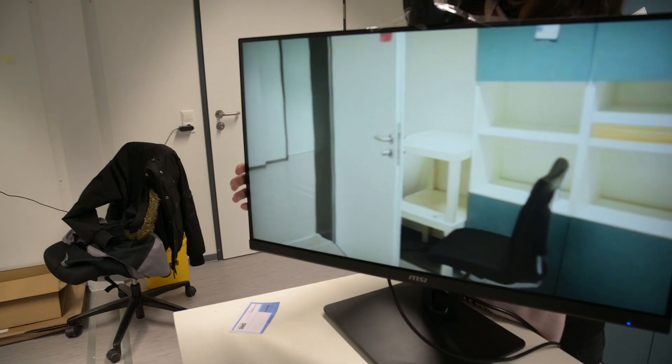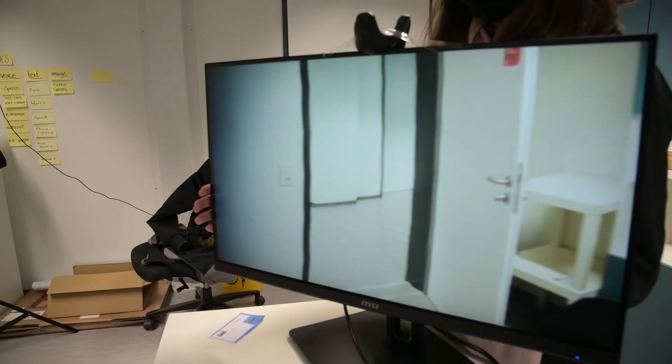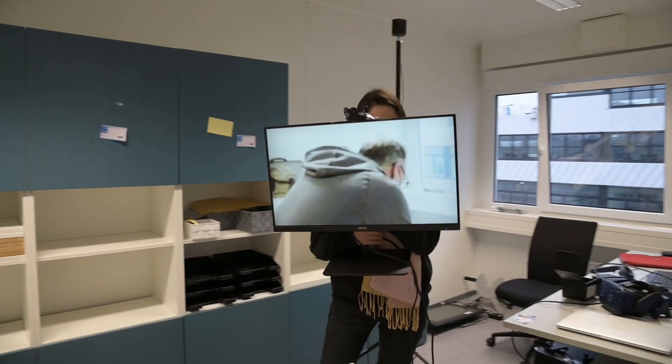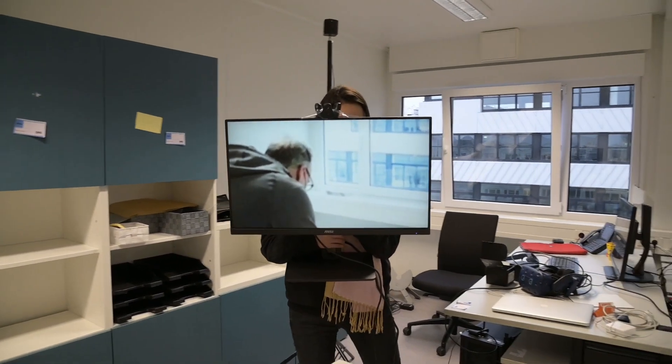And remember, it's not a 3D background — it's only a 180-degree plate. Soon we will be able to run videos in the background as well.